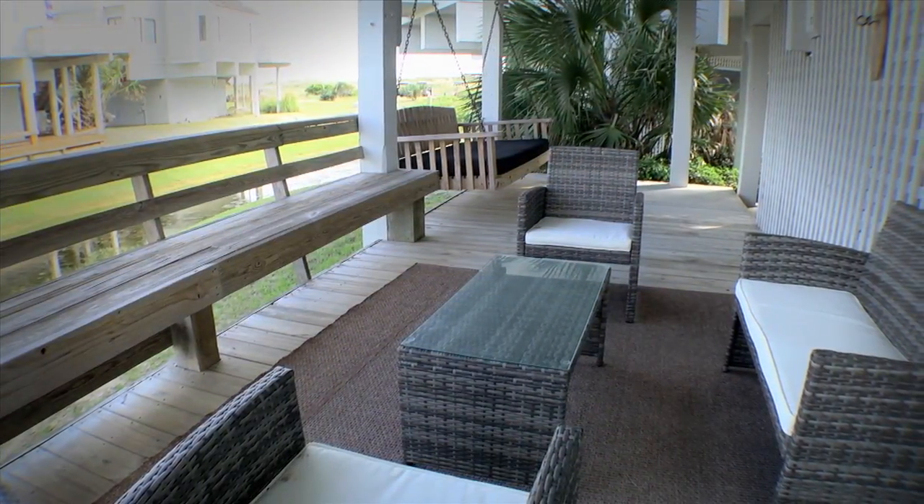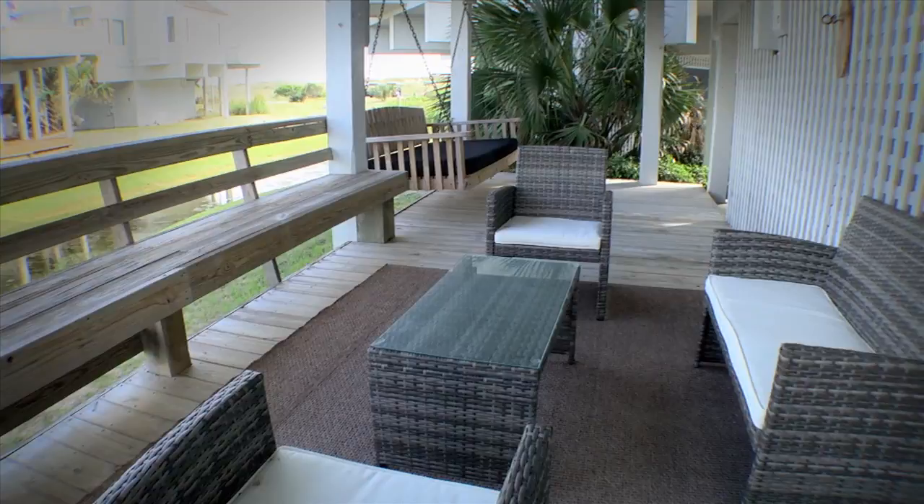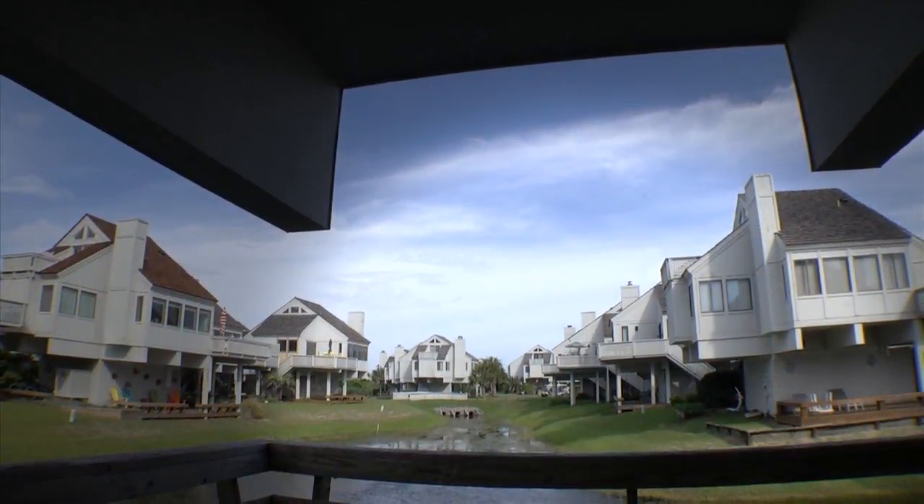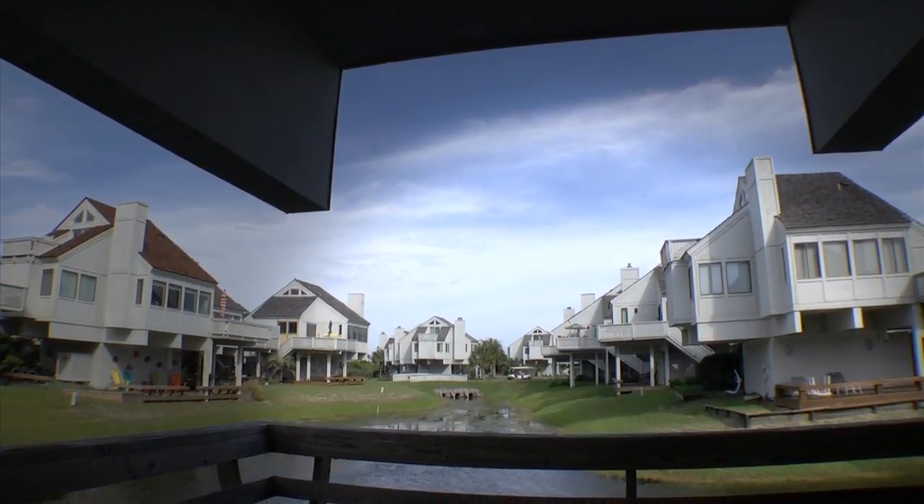An additional outside seating area located on the ground level, which is perfect for grilling and relaxing, puts the finishing touch on this 1,100-square-foot home.